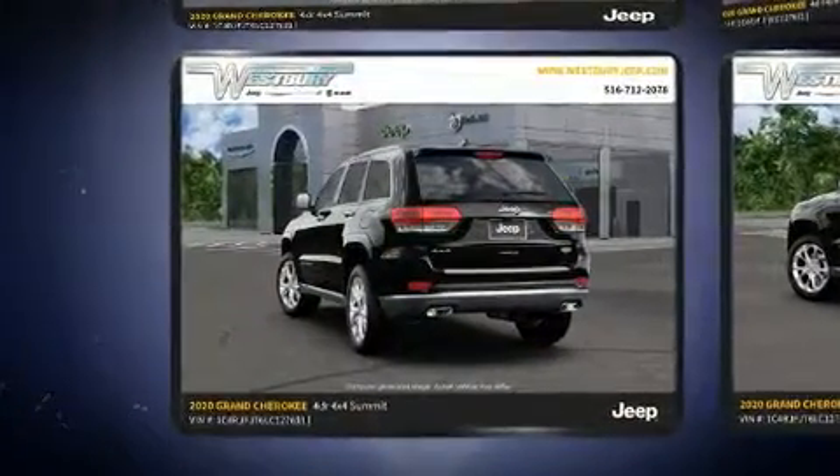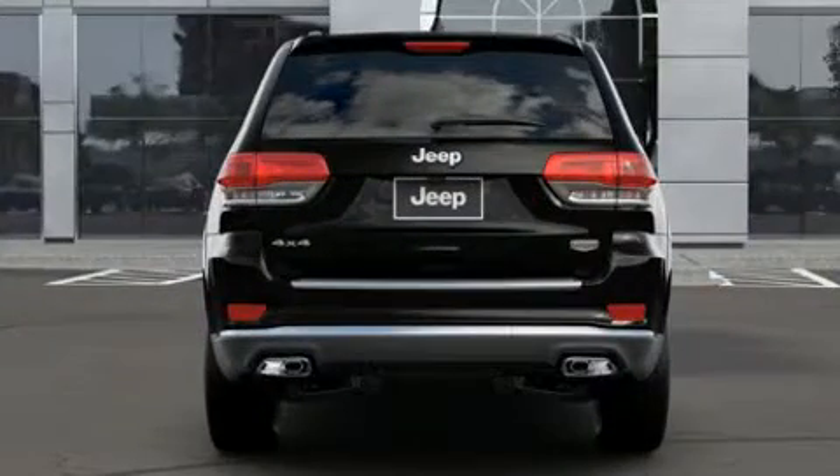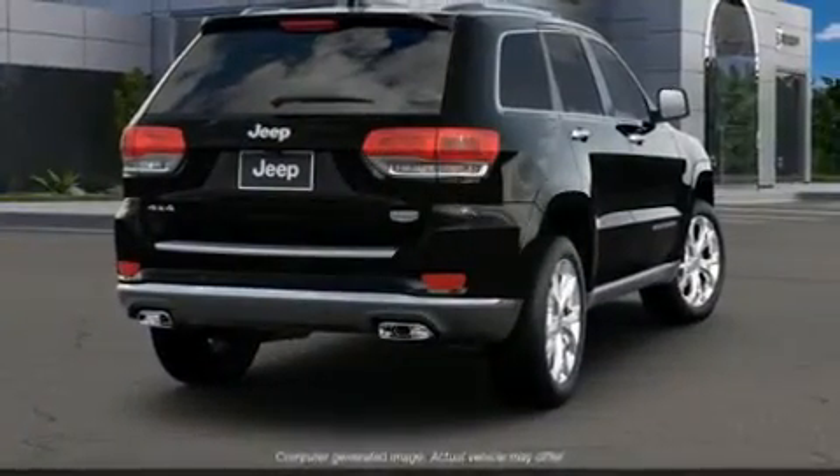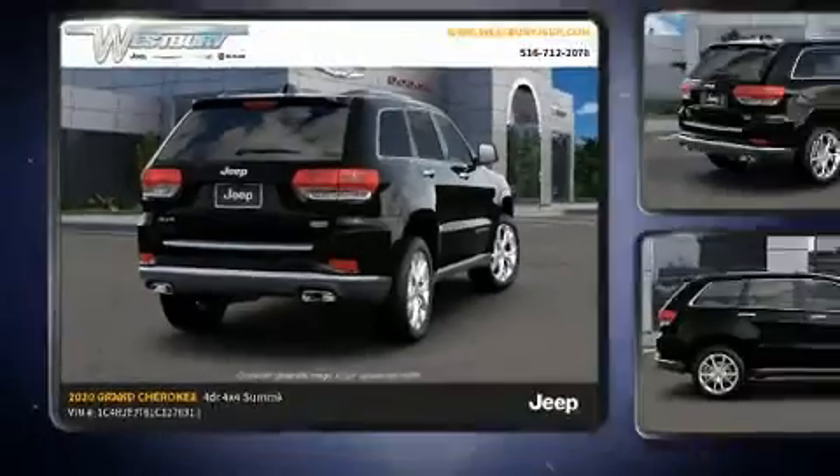It's equipped with tons of terrific amenities, but it won't break your budget. Like power windows, mirrors, and seats, automatic dimming door mirrors, heated and ventilated seats, power moonroof, and one-touch window functionality.